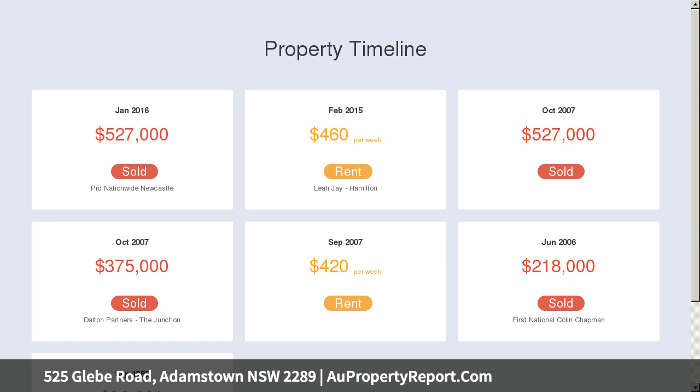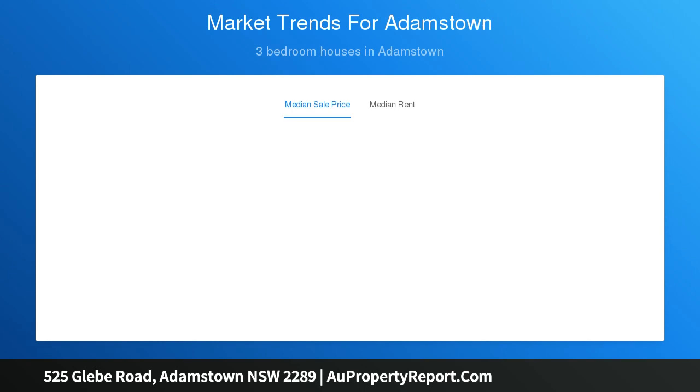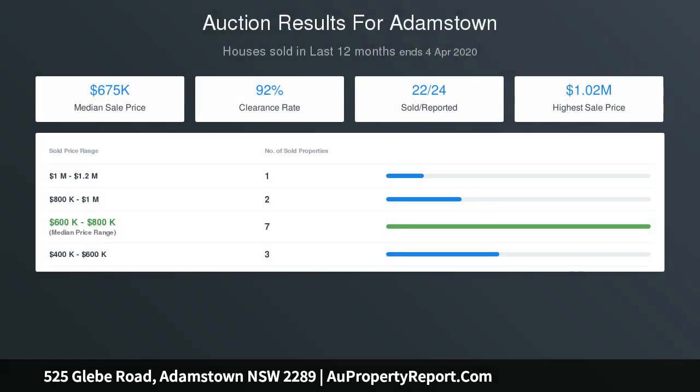It impresses on entry with its period features and delights with open-plan living and a sunny backyard estate tailor-made for al fresco entertaining. Classical elements and modern design cleverly combine to provide a low-maintenance abode for a young family, downsizers, or busy professionals in one of Newcastle's most sought-after suburbs.